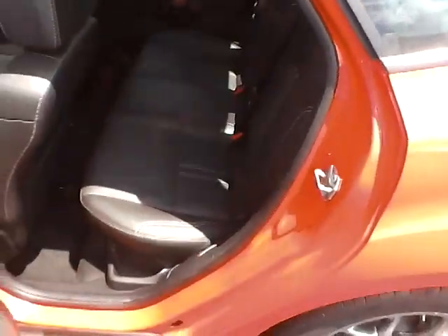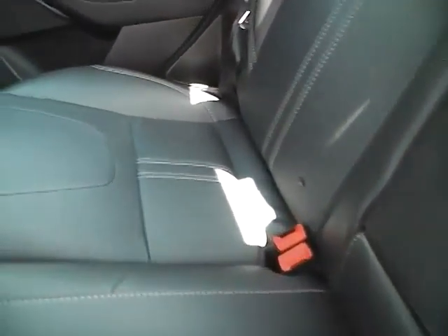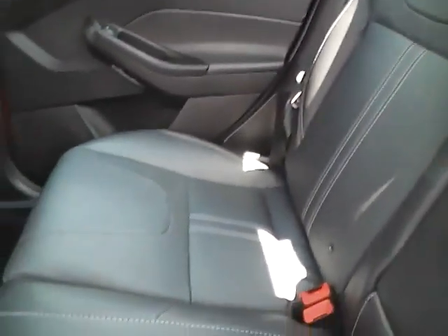Why don't we take a look at the back seat of this Focus. Nice rear bench seat. Nice fold-down armrest as well. And just like the front and the outside of this vehicle, it is in fantastic shape.